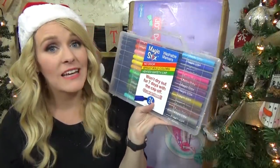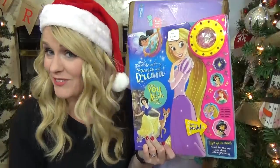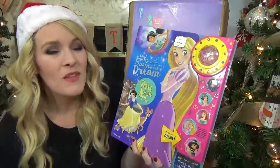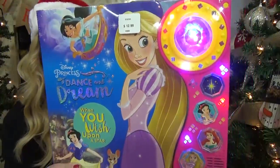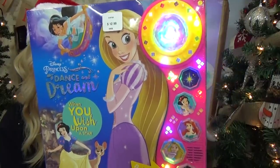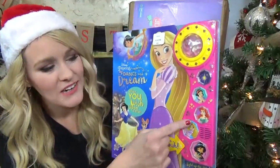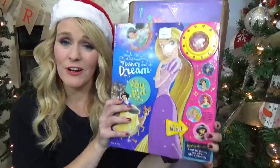Up next we have the something to read category. This is actually something that Lily picked out herself from Costco several weeks ago, but she forgot about it — so I think she's going to be really surprised to see that Mommy actually bought it. This is one of those books where you read the book but you also listen to songs. Unlike most books like this, these songs are actually not annoying — they're actual Disney songs. These other ones play songs for specific princesses: Snow White, Ariel, Rapunzel, and Jasmine. I'm excited for her to have this because I kind of love it too.